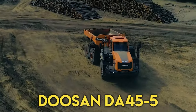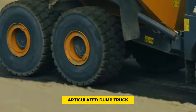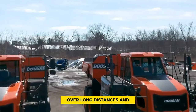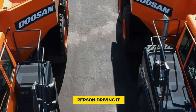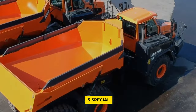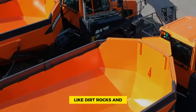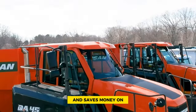Number 4: Doosan DA45-5. The Doosan DA45-5 articulated dump truck is a standout choice for heavy-duty hauling jobs because of its impressive features. It's designed to carry heavy loads over long distances on large construction sites while keeping the driver comfortable. One thing that makes it special is how much it can carry in one trip — dirt, rocks, and other materials all at once — making construction work faster and saving money on fuel.